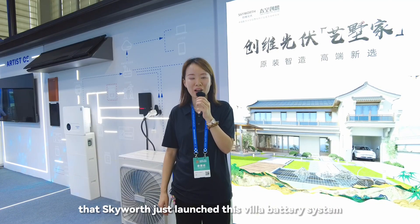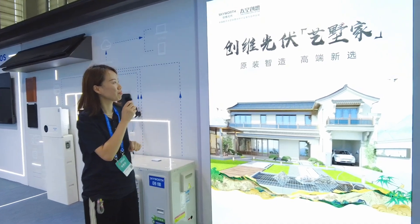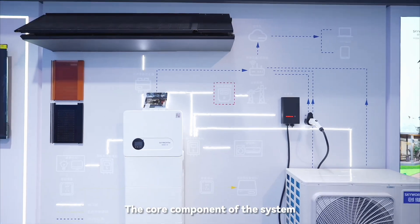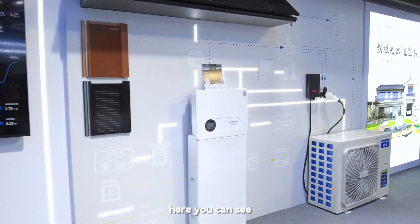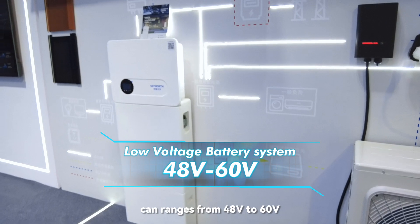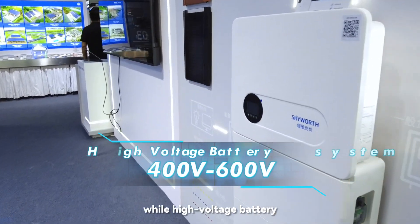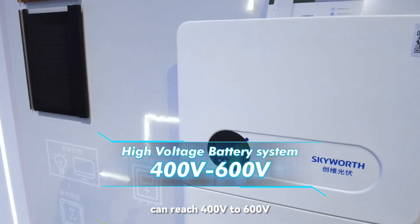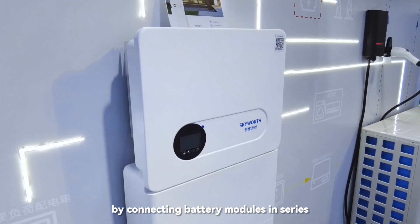SkyWars just launched this VELA battery system. The core component of the system is the high-voltage battery system, as you can see here. Typically, the low-voltage battery can range from 48V to 60V, while the high-voltage battery can reach 400V to 600V by connecting battery modules in series.